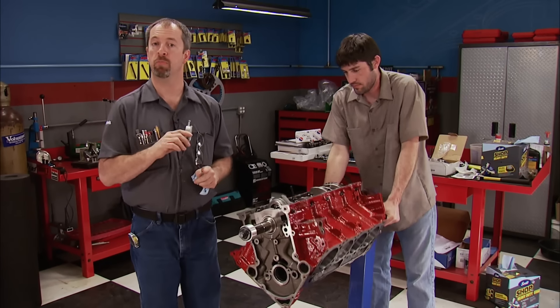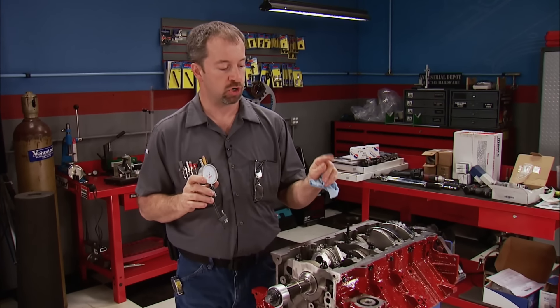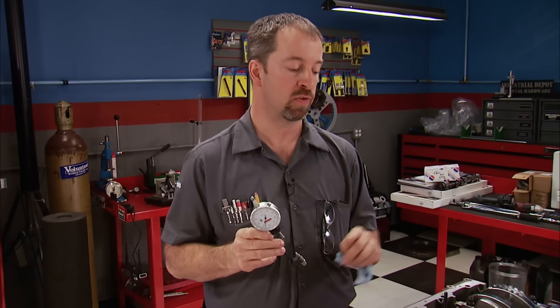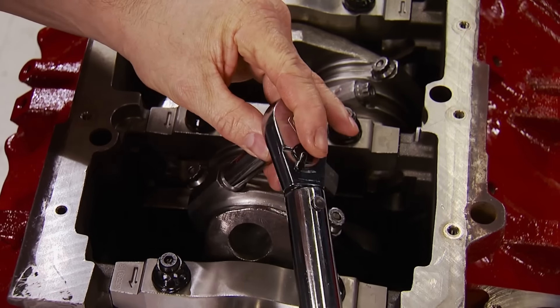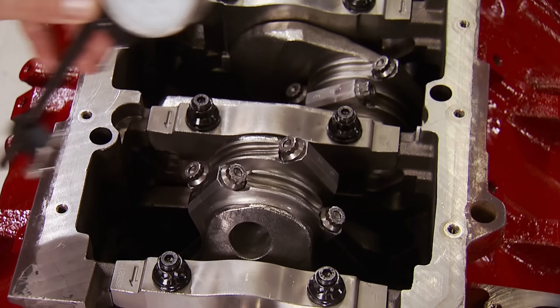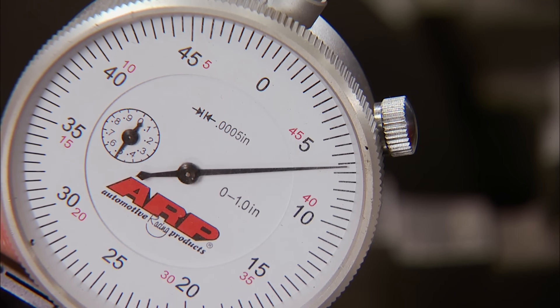Any engine at this power level requires proper torque specs and clamping force. To ensure the rod bolts get that, an ARP rod bolt stretch gauge is used. ARP's range for this 2000 series bolt is 64 to 68 ten-thousandths. First we measure the bolt without load, then snug and torque it to 75 pound-feet per their recommendation, then check the stretch. Our reading is right on target.